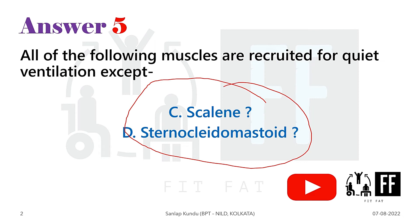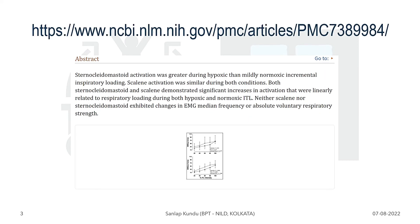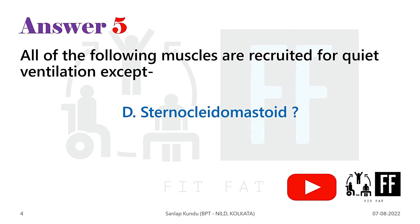So which one among these will you choose? Now it is a tough one. Well, I will choose SCM. According to this research paper — I will provide the link in the description box — here you can see SCM activity is more in hypoxic condition. So in my opinion the answer is option D, i.e. sternocleidomastoid.